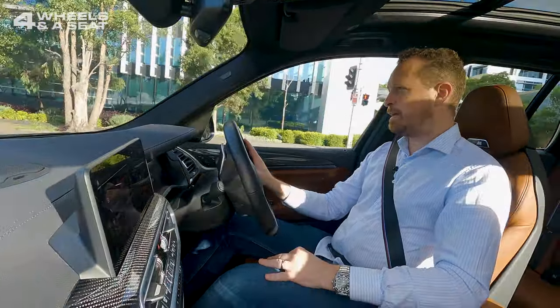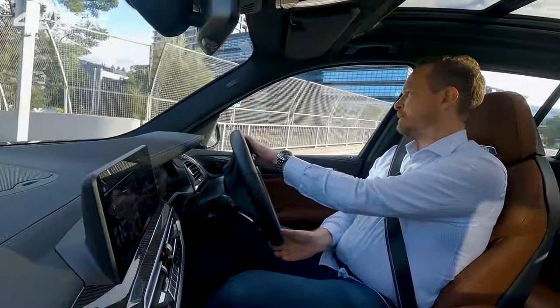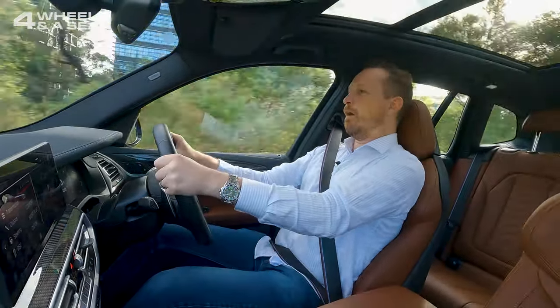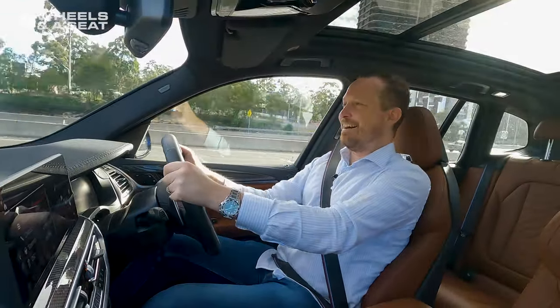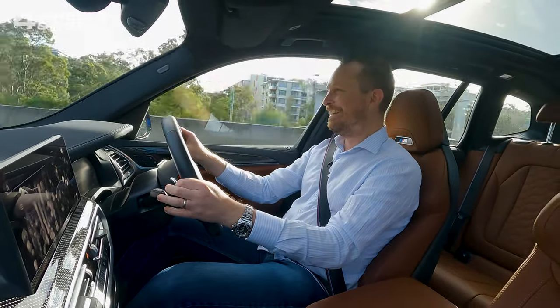0 to 100 in the BMW X3M Competition is officially 3.8 seconds — let's have a look at what that's like. Everything set to sport. Come to a stop, build some revs. Here we go. Whoa! Oh my god! That was Tesla-level quick. Holy crap, that was good. And the noise — I think only a V8 would actually sound better, but that straight-six makes an amazing sound.